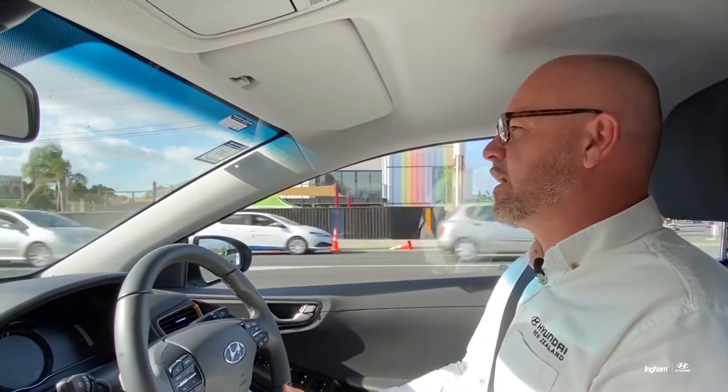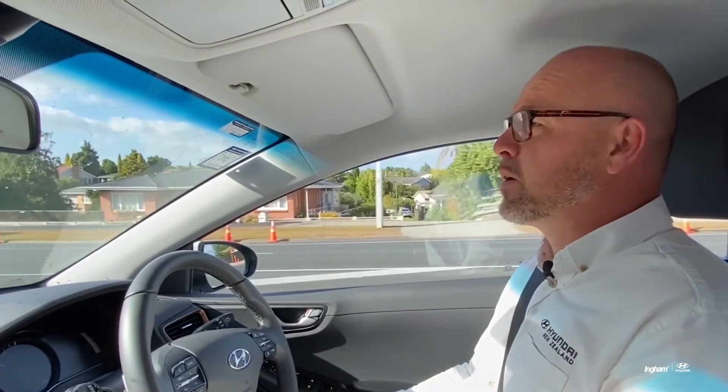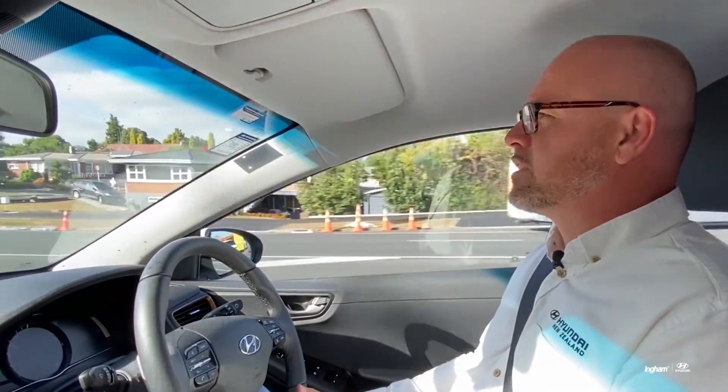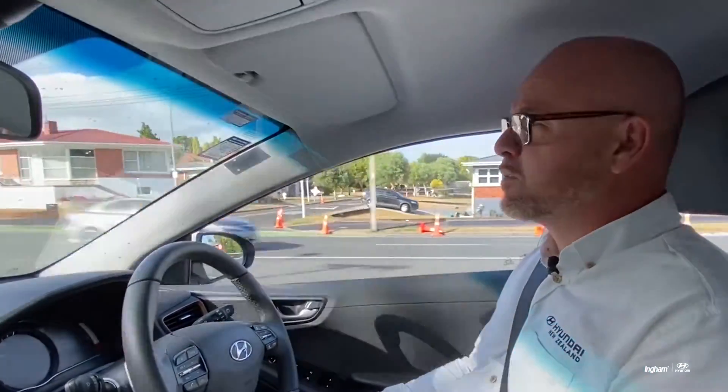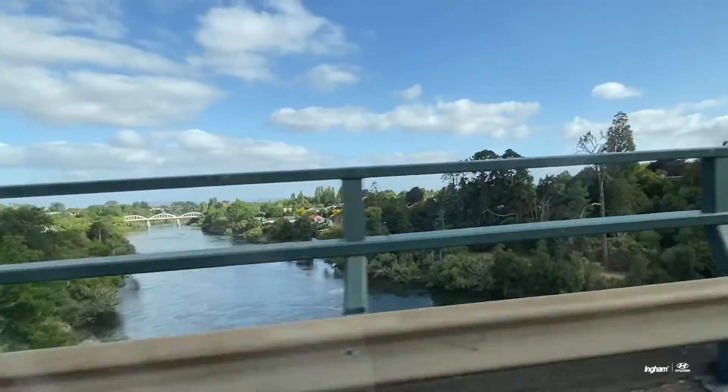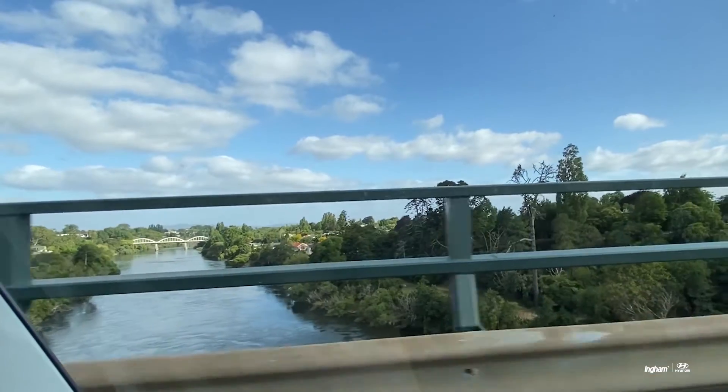To actually get the figure of what we call kilowatt hours usage per 100k, we're going for a test drive today which will give us a fair reading. We're just driving around sunny Hamilton today to get a reading of what we should expect out of a charge and what we should expect as we're driving.